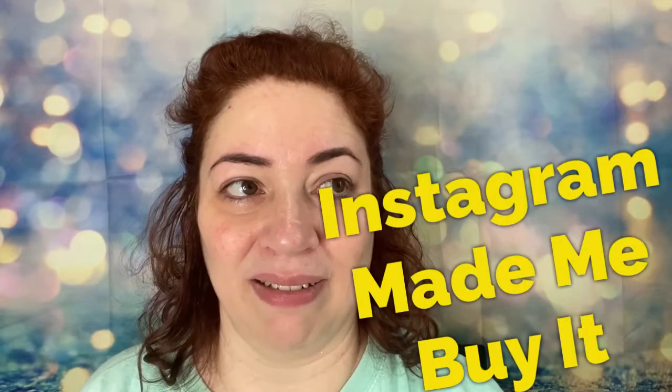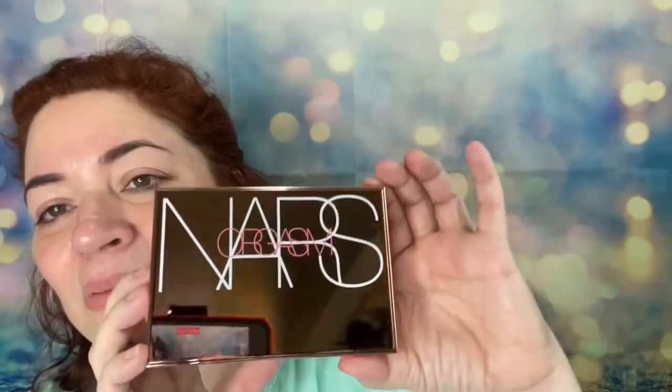This is going to be filed under the category 'Instagram made me buy it,' simply because that's where I first saw it. This is NARS, and it included a little sample of the liquid blush — I can't believe they have a liquid blush, I'll definitely be looking at that. But what I wanted to order and have here is the Orgasm series.